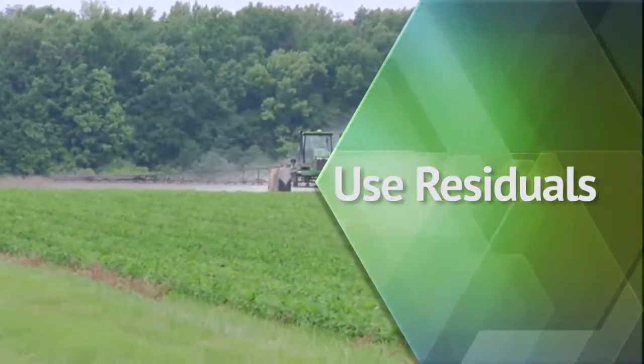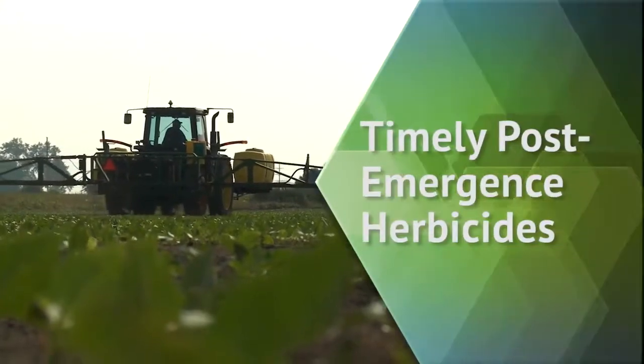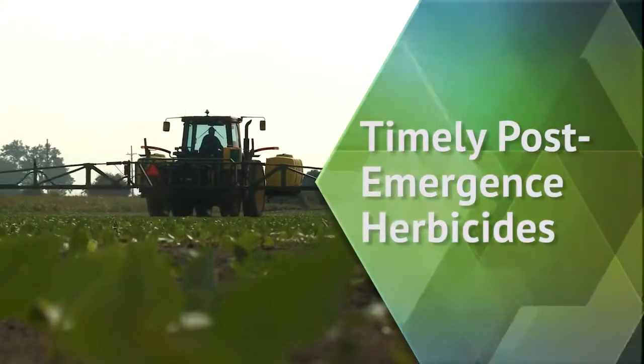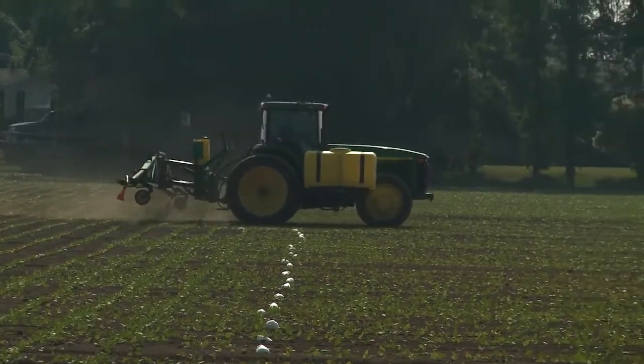Number two is using a residual herbicide that is effective on Palmer amaranth. Using residuals is imperative to the management of Palmer. The third thing would be being timely with your post-emergence herbicides. Whatever herbicide or herbicide combination you choose, you want to be spraying those pigweed plants before the biggest pigweed in the field is three inches tall — not the average. Don't wait for the average, because then you'll have plants above average that you won't be able to control very well.